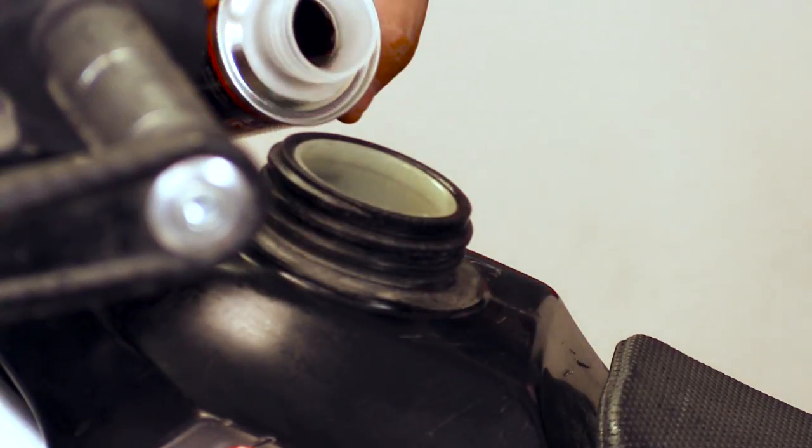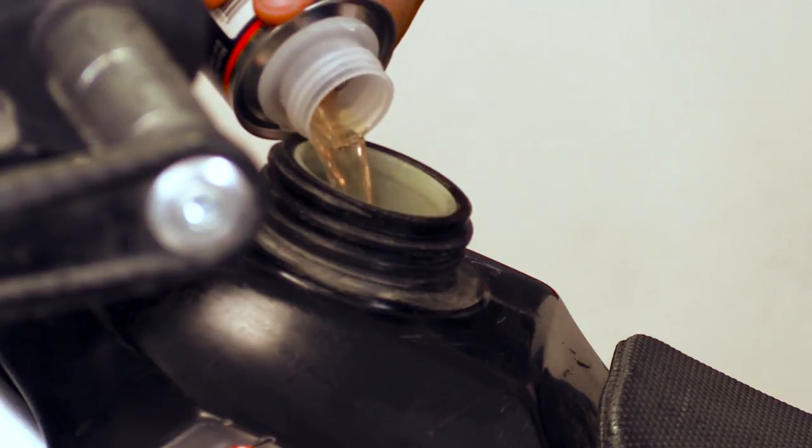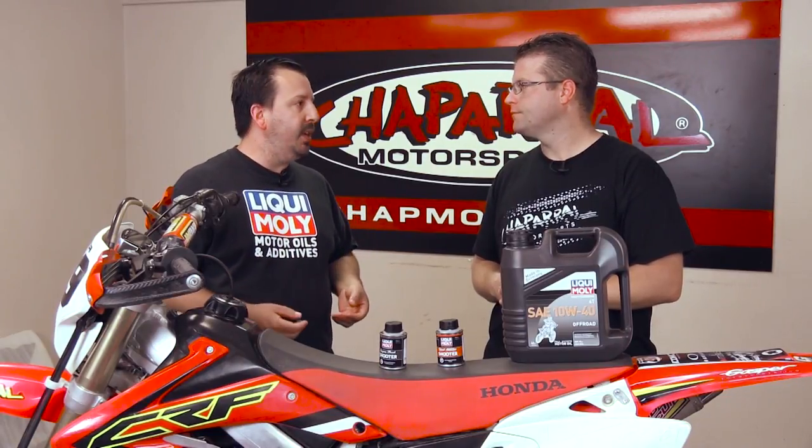Liqui-Moly makes a phenomenal motorcycle-specific oil for any powersport vehicle. They've also got other additives — this one is called the Speed Shooter, a fuel additive. You throw it into your gas tank; one shooter treats one to two gallons. It atomizes the fuel and speeds up the combustion process, which results in better throttle response at low RPM. A lot of guys ask if it's the same as an octane boost — it's not, it's completely different. It's safe, and even if you go a little over the dose, you're not going to harm the bike.